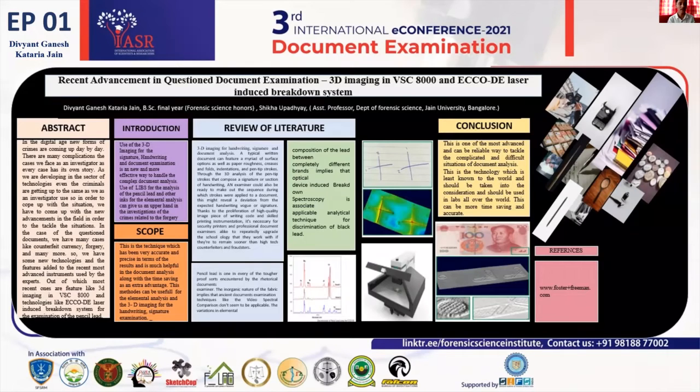Today my topic for the presentation is recent advancements in questioned document examination, specifically 3D imaging with the VSC 8000 and LIBS — Laser Induced Breakdown Spectroscopy. Nowadays cases in the questioned document field have been increasing and criminals are getting the upper hand on technology.